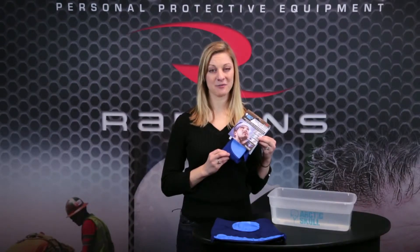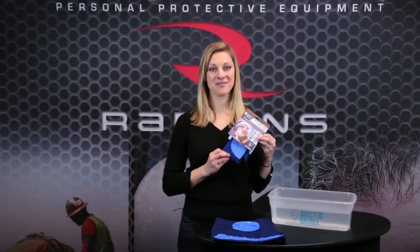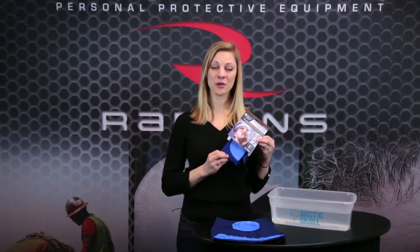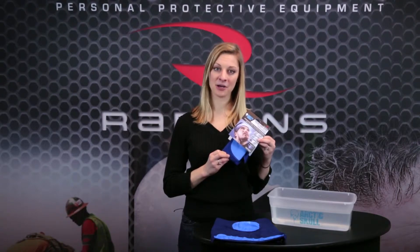Are you looking for advanced relief from the heat? Now you can combat heat, stress, and fatigue with the Arctic Skull Cooling Headshade by Radianz, which can cool your body temperature for up to five hours.